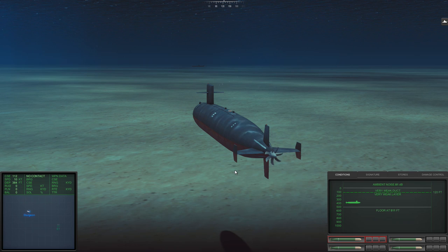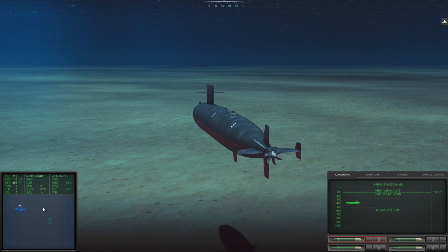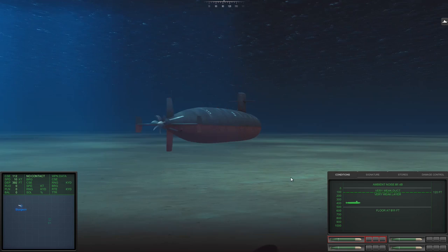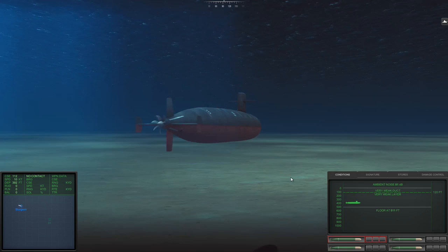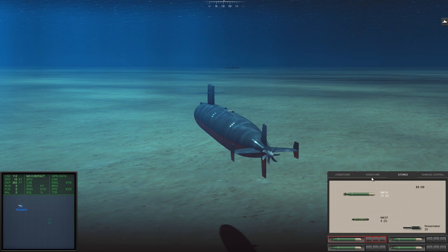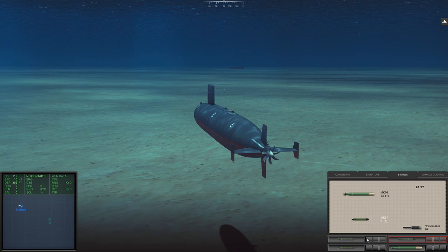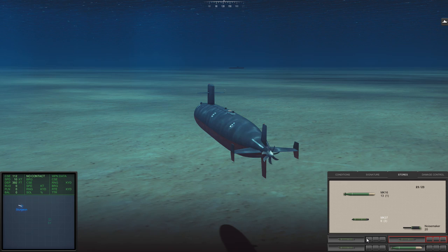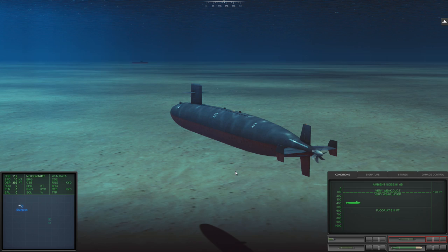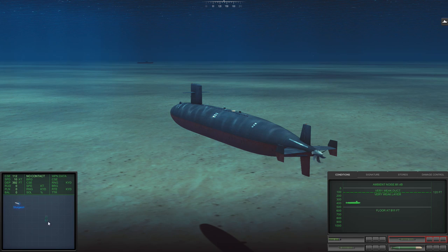We haven't seen it yet on the sonar. That being the case, we can have a little look around to see if we can see anything else. Nothing else springs up. Quick look at our stores: we have Mark 16s and Mark 37s. Let's get some 37s loaded. So weird that I can see him and yet we can't on the sonar.